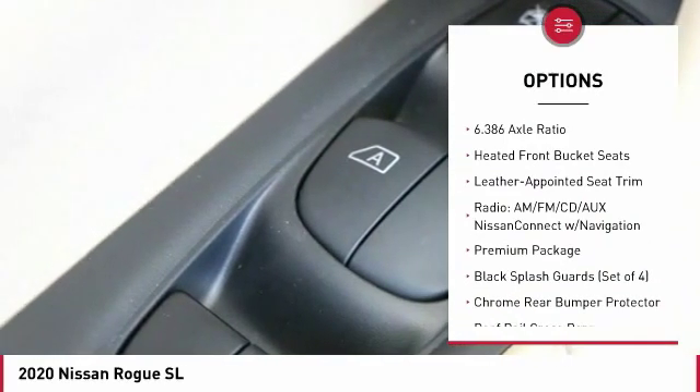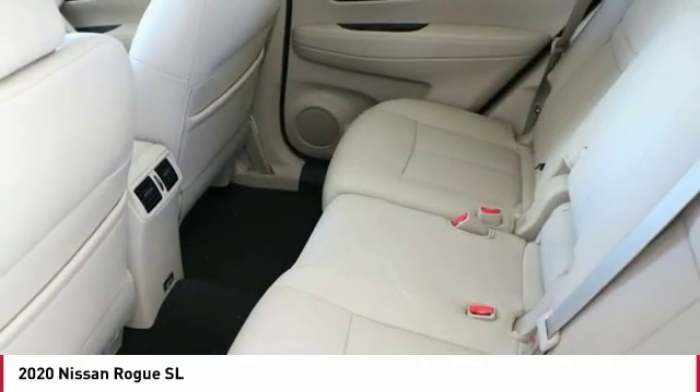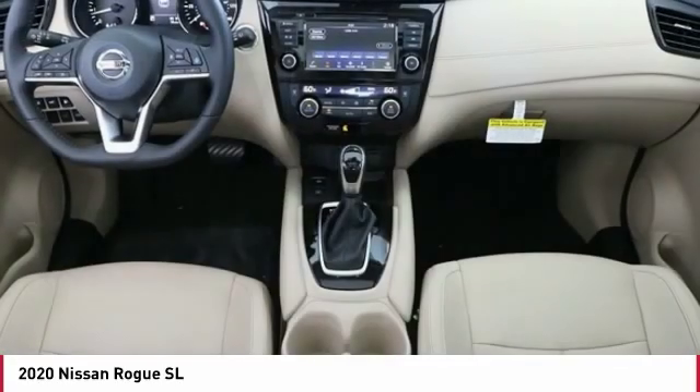Remote keyless entry, fog lights, speed control, four-wheel disc brakes, LED headlights.